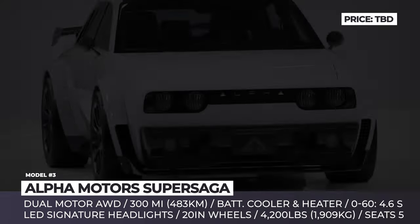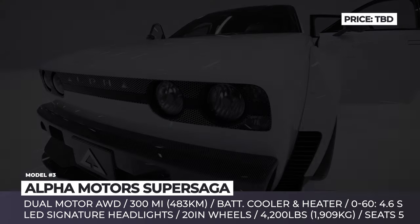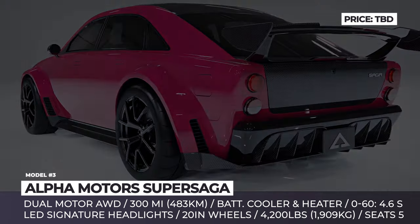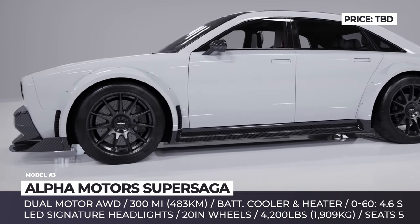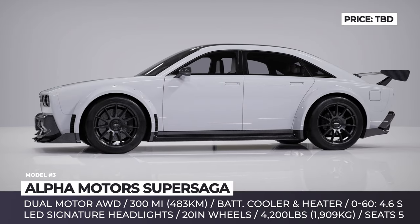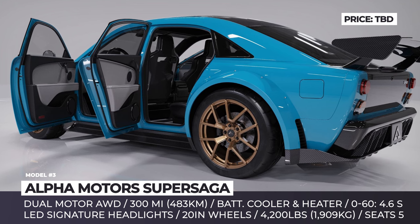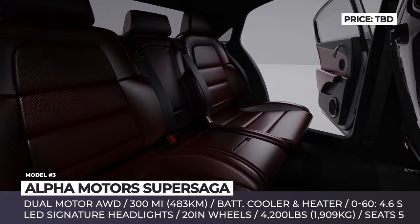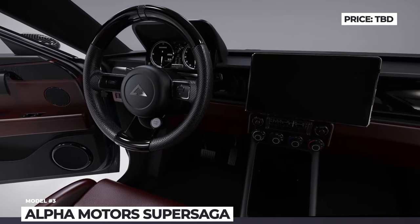Alpha Motors Super Saga. Alpha's growing range of electric vehicles adds a performance version of the Saga sedan. The model shares its retro design with the rest of the Alpha Motors range but adds sporty diffusers, a large rear wing, new 20-inch Rotiform DTM satin black wheels, and exposed carbon fiber parts. The Super Saga uses a dual-motor all-wheel drive system with a battery pack of undisclosed capacity, equipped with a cooler and a heater. Total output is unconfirmed, but it should accelerate to 60 in 4.6 seconds with a target range of 300 miles. The cabin seats five, with a rear bench and two performance-inspired ergonomic front seats. Technology features include a digital speedometer, central infotainment system, and a digital sound system.